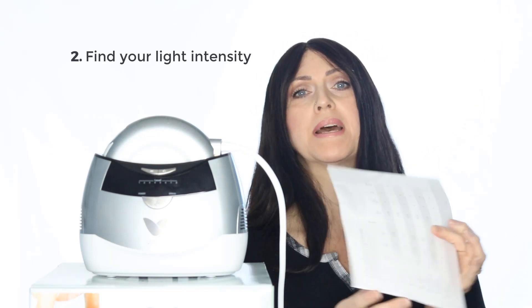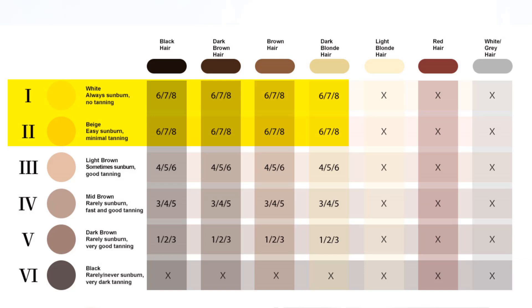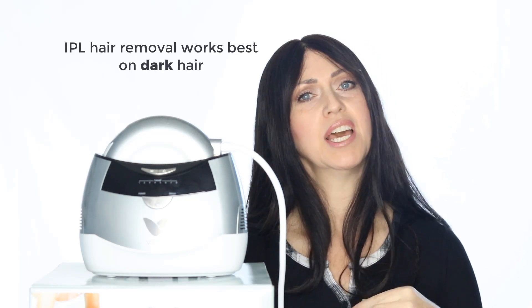Step two: find your recommended light intensity. This is on page 14 and 15 of the manual. Match up your skin color and your natural hair color to find the strength that will be best for you. The lighter skin types of Fitzpatrick 1 and 2 can use the stronger strengths of 6, 7, and 8. As your skin gets darker, you will move down in strength: Fitzpatrick 3 is in the 4, 5, 6 levels; Fitzpatrick 4 is in the 3, 4, and 5 levels; and Fitzpatrick 5 is in the 1, 2, and 3 levels. Those with hair colors of light blonde, red, and white or gray should not use the unit for hair removal, as IPL is attracted to only dark hair in the follicle. You can still use this for acne and rejuvenation treatments no matter what your hair coloring.